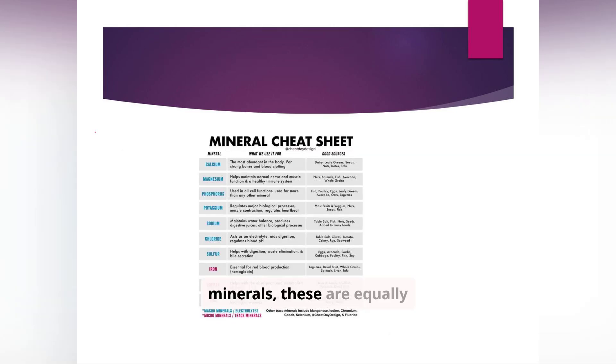Moving on to minerals, these are equally essential for various bodily functions. Calcium is critical for bone health, while iron is vital for oxygen transport. Key minerals include magnesium, phosphorus, potassium, sodium, chloride, sulfur, copper, and zinc, as well as trace minerals like manganese, iodine, chromium, cobalt, selenium, and fluoride. Calcium supports bones and muscle function; iron supports oxygen transport in red blood cells; magnesium aids muscle relaxation and heart rhythm; zinc supports immune function and wound healing; iodine is needed for thyroid hormone production. Many minerals are found in leafy greens, meats, dairy, and nuts.